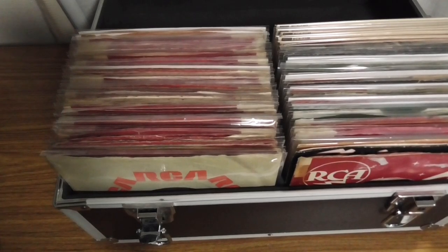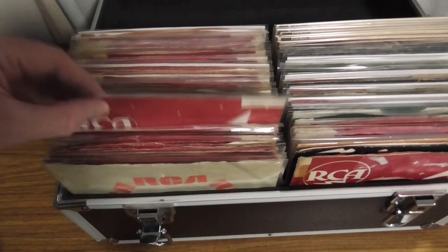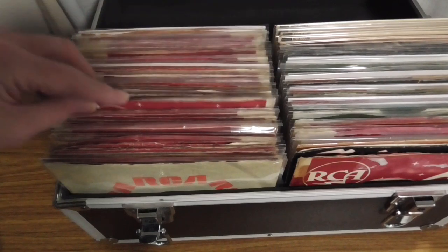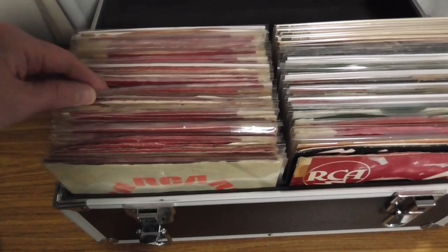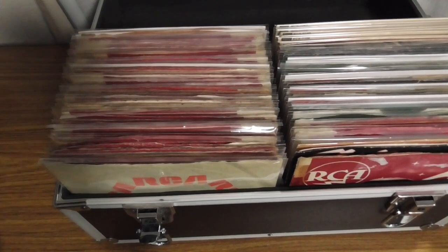What we're looking at here is my box of UK singles and EPs. In this box is an almost complete set of Black Label RCA and RCA Victor singles. There's just one missing. I'll give you a hint — it comes from 1967, and it's a very rare single. I filmed that footage a few weeks ago. Any idea what the record is? Did I find it? Well, keep watching to find out.